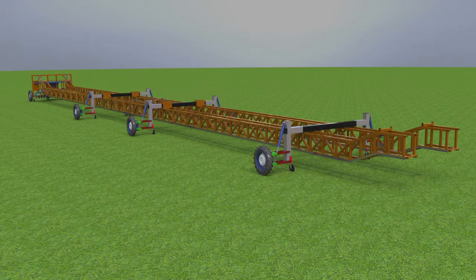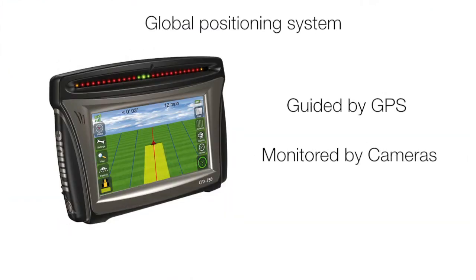The system can also be configured to accommodate different sized fields. The booms can be linked together with supporting wheels to form a system that looks similar to a pivot irrigation system, except this system moves latitudinally across the field rather than rotating. The system's movements will be guided by a global positioning system and monitored with cameras mounted on the frame at different locations.